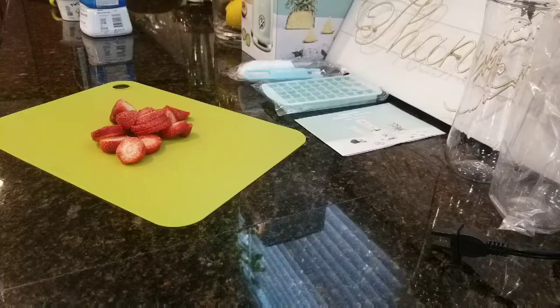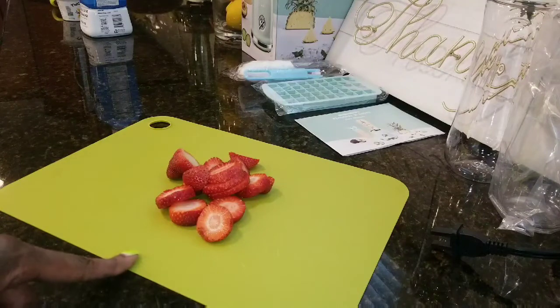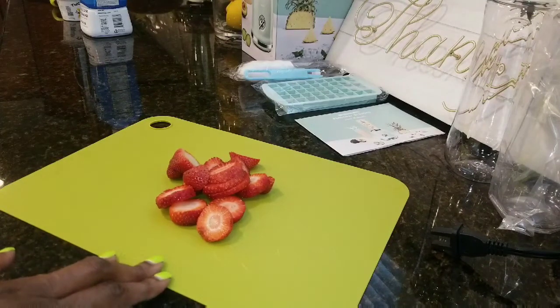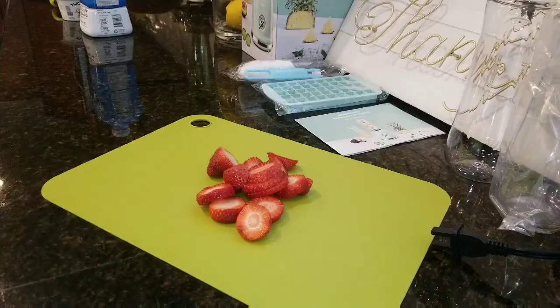Alright, it's a little bit later and I'm going to be making my protein smoothie. I just wanted to show you guys what I'm going to put in it. I have some strawberries cut up here — probably about four small strawberries. I usually do about two in my smoothie depending on how big they are, but I wanted to use these up because they're getting close to going bad.